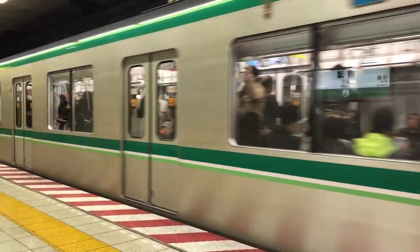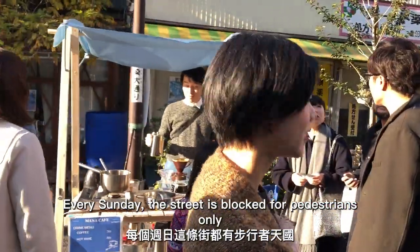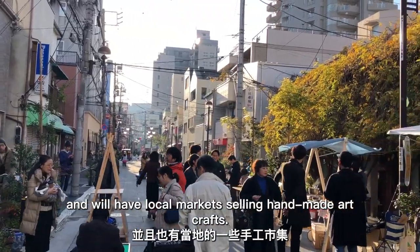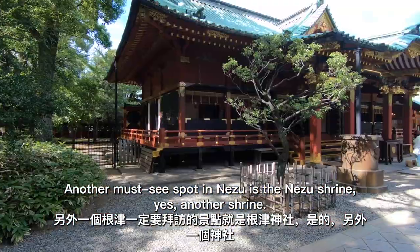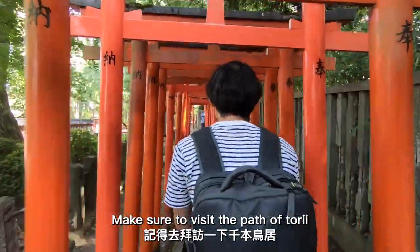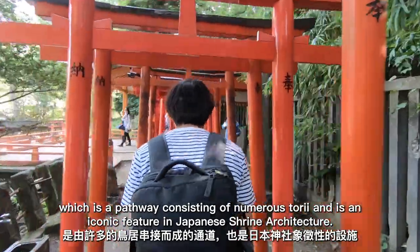Next station, we're going to Nezu. A 5-minute walk from the station is a street called Aizome Odori. Every Sunday, the street is closed to traffic for pedestrians only, and there will be local markets selling handmade arts and crafts. Another must-see spot in Nezu is Nezu Shrine. Make sure to visit the Path of Torii, which is a pathway consisting of numerous torii gates — an iconic feature of Japanese shrine architecture.